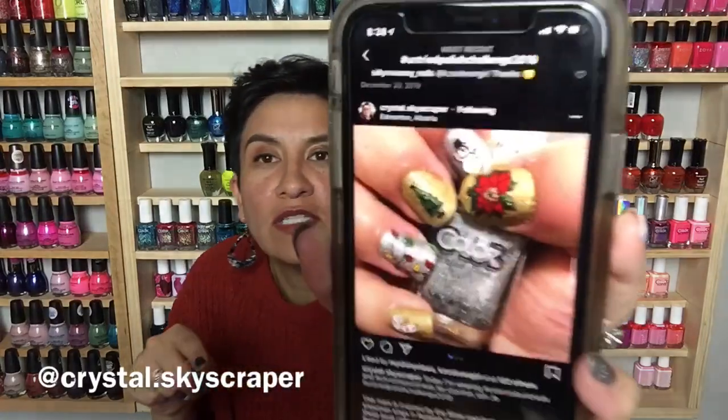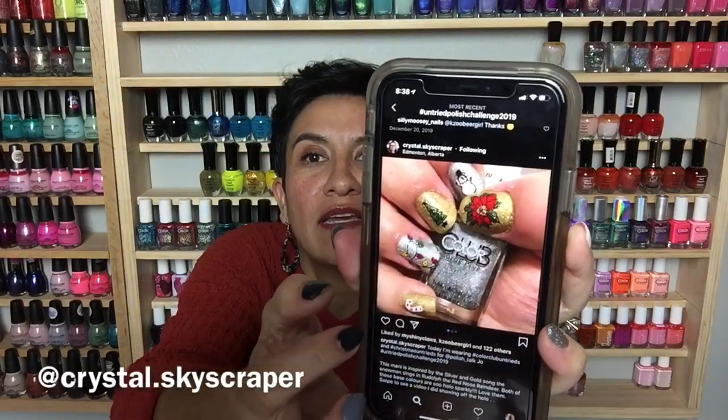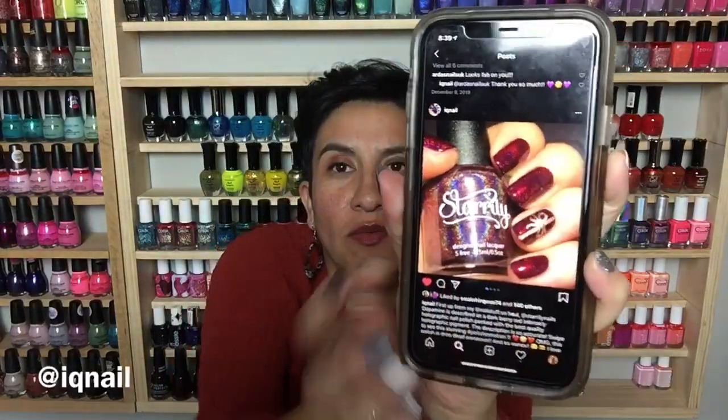This one is from crystal_skyscraper — she did some very blinged-out Color Club polishes in silver and gold, then some really cute holiday stamping. I love the little Christmas lights, the poinsettia, and the candy cane — super cute Christmas manicure. Next is from iq_nail. She has on Starling Nails 'Dopamine' and put a little Christmas bow on just one finger. I loved that! I wish I could do stuff like that freehand — the color is perfection on her and the little bow is just so adorable.